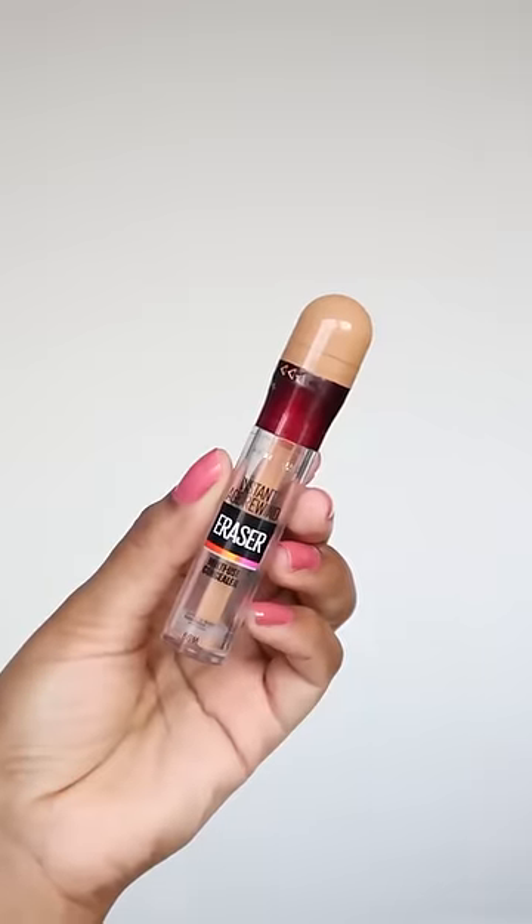Today, I'm going to show you products that I've emptied more than once. Number one, I have Maybelline Age Rewind Concealer in the shade Caramel. It's a bang-on shade match for my skin tone and it blends really nicely too.